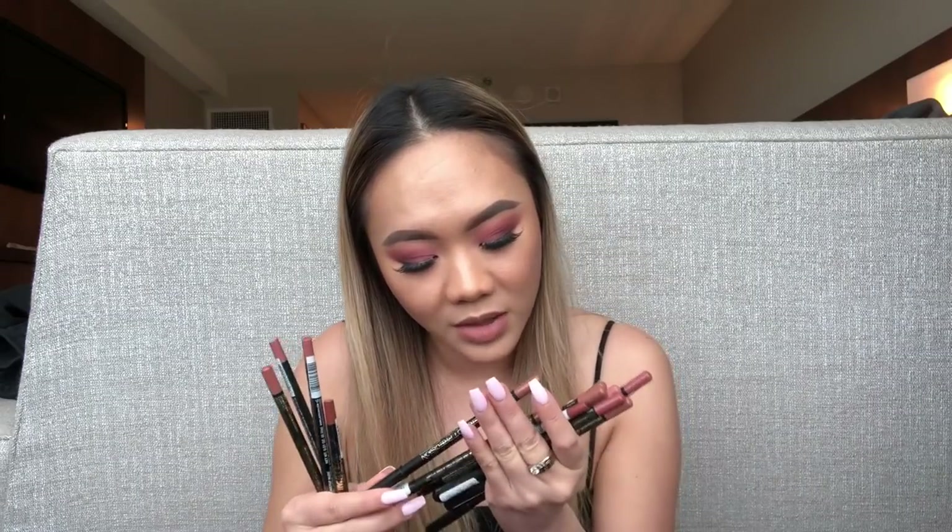Now the lip liners from LA Girl. I know it's excessive but I love lip liners. I got Café, which is one of their most popular shades — a really nice nude brown — and I got four of them. I'm really into nude browns. All I wear are nudes so I have to stock up. These are their wooden lip liners.